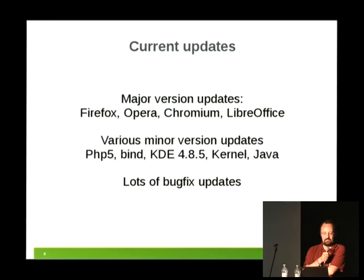We do version updates for bigger things like Firefox, Opera, and Chromium. We also did version updates for LibreOffice, which is a bit more problematic but we managed. Minor version updates cover the usual suspects — PHP 5, bind, the kernel. For Java, we ship what the OpenJDK Foundation gives us as minor version updates. Our KDE team supplies minor version updates for the KDE frameworks — no longer KDE 4, but now KDE 5. And we also ship a lot of bug fix updates.